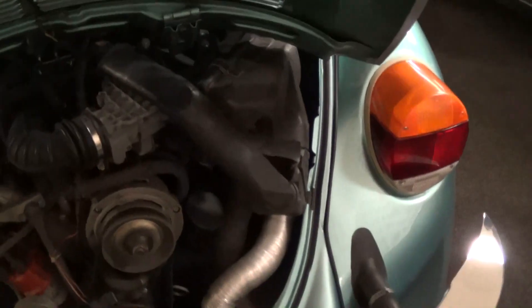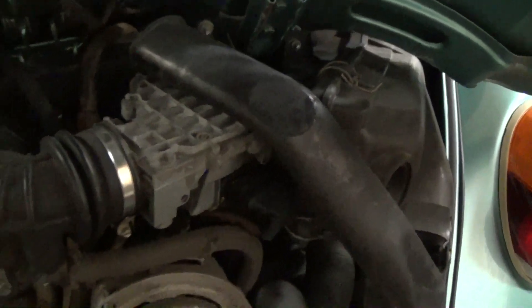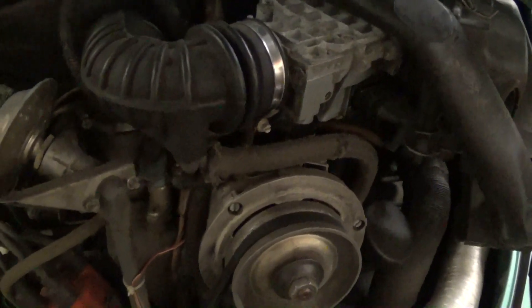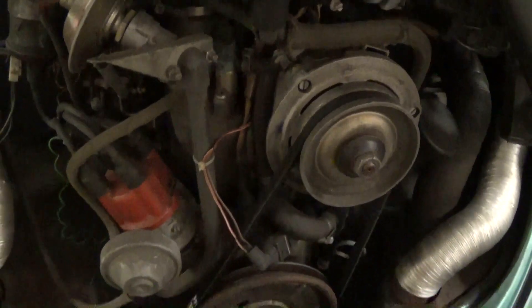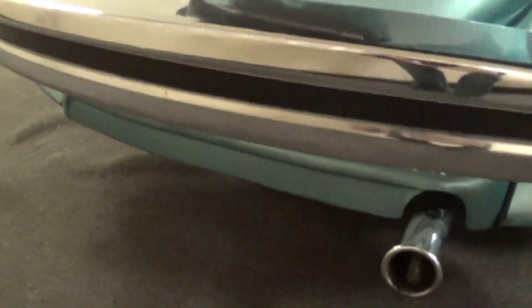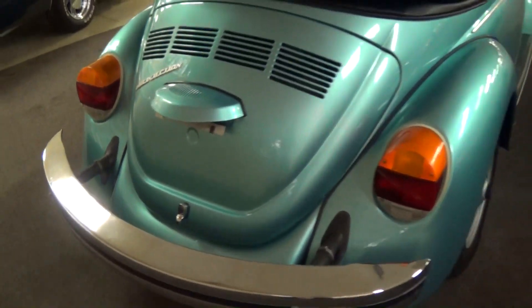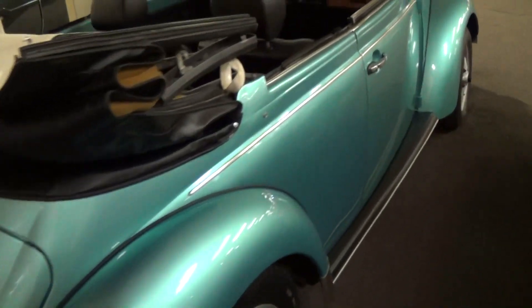We'll go ahead and pop this open and take a look. It's pretty much all factory original under here — you can see the original tins, it even has the factory air box. It's basically been unmessed with, very nice. It just has the single exhaust but with a chrome tip on there — just a nice-looking car all the way around.